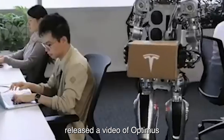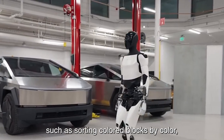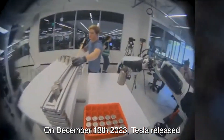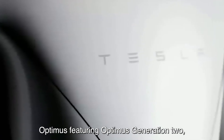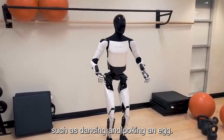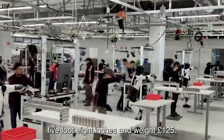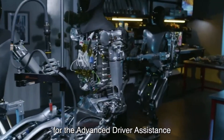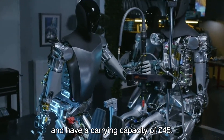In September 2023, Tesla released a video of Optimus demonstrating new activities, such as sorting colored blocks by color, locating its limbs in space, and maintaining a yoga pose. On December 13, 2023, Tesla released a video titled Optimus, featuring Optimus Generation 2, which shows its walking and new features such as dancing and poaching an egg. The Optimus is planned to measure 5 foot 8 inches and weigh 125 pounds. It will be controlled by the same AI system Tesla is developing for its advanced driver assistance system and have a carrying capacity of 45 pounds.